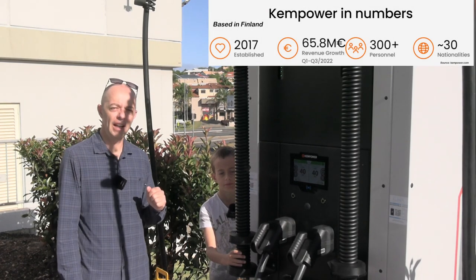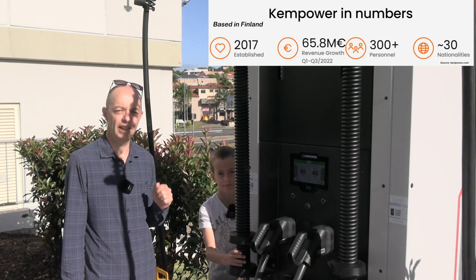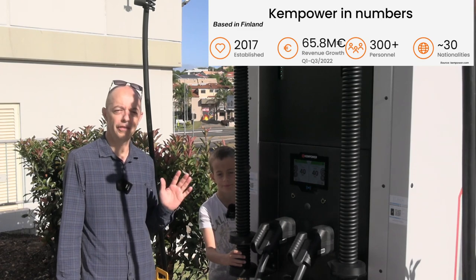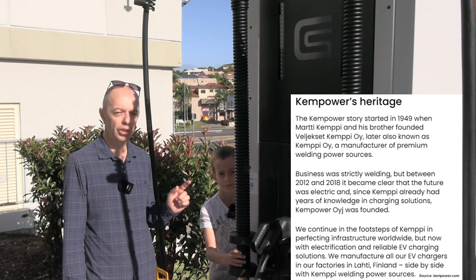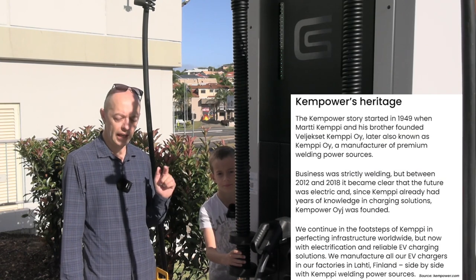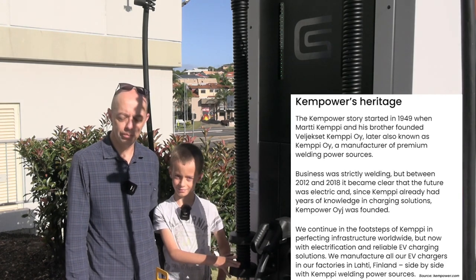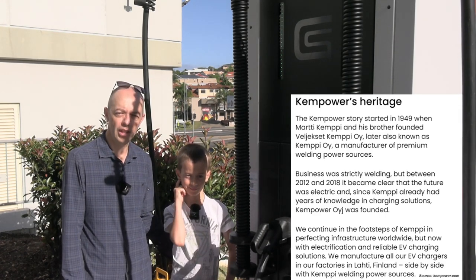Let's get into it and have a look at the first Kempower charger I've ever seen in the flesh. It's a nice bright sunny morning so apologies for the light — it won't be the best. We'll unhook the camera, go and have a walk around, and get my little wingman here to plug the MG ZS EV in and we'll have a look at some charging stats.